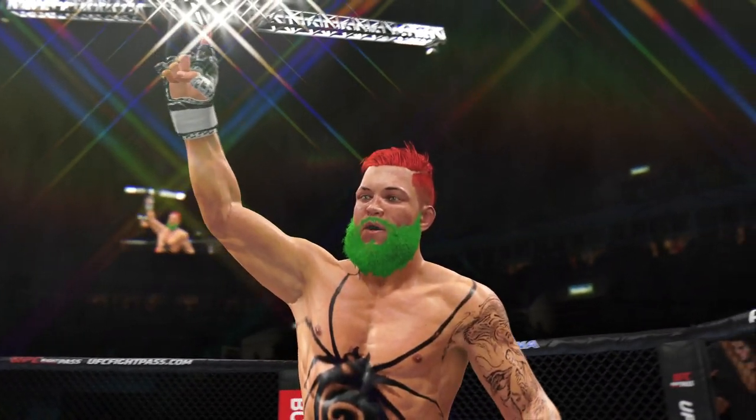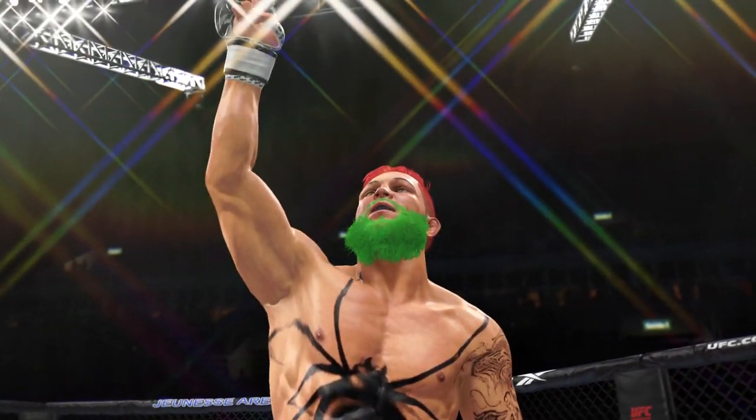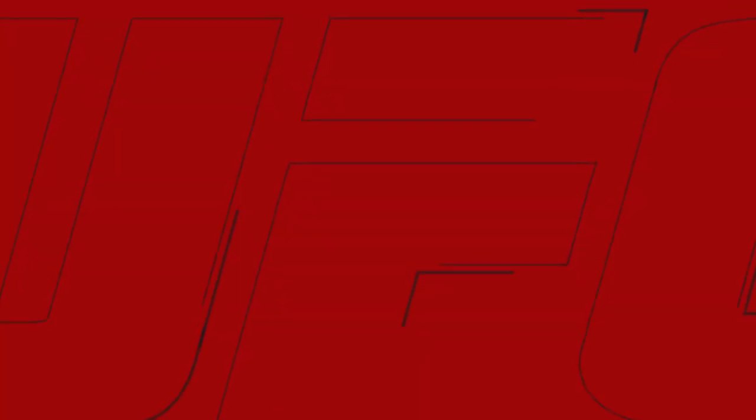There he is — your winner by submission tonight. And that is how you put the rest of the division on notice. A huge result.